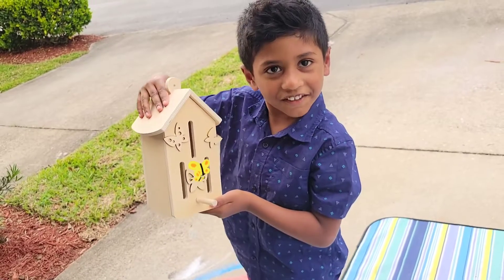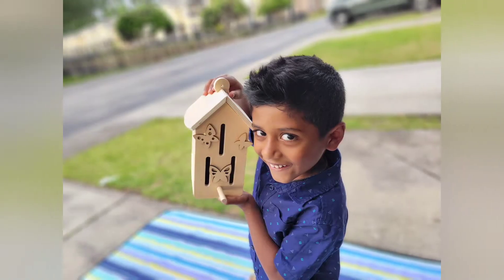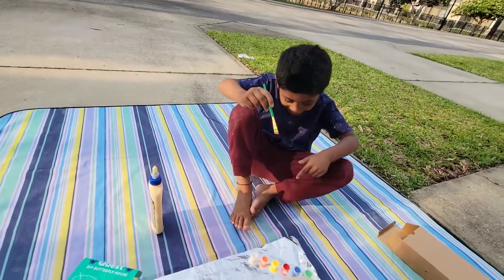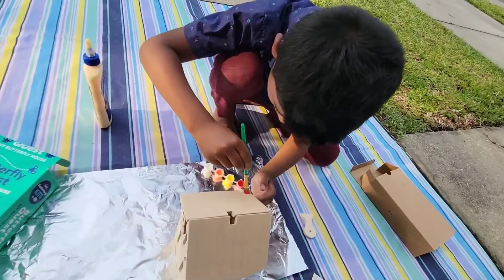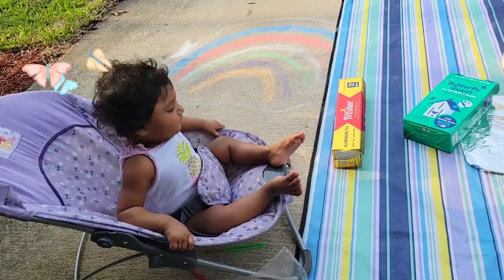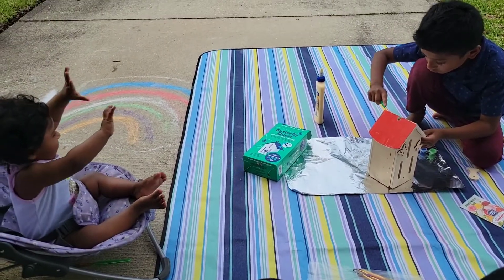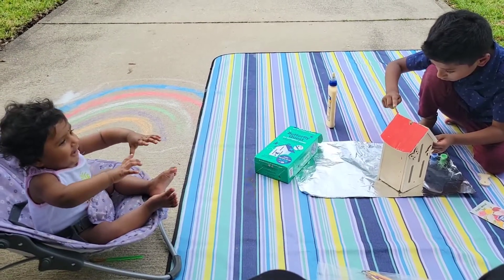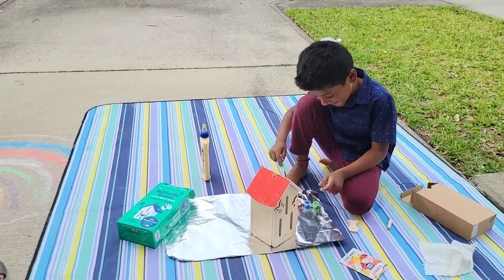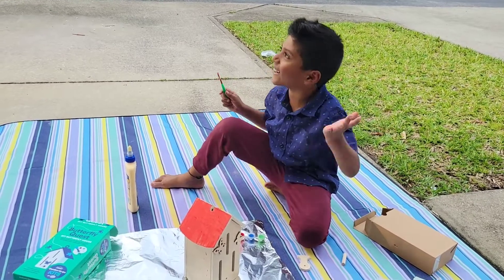My butterfly quest house is done! It's so big! Look at how fresh it is, and just now it just rained and now the clouds got good again.